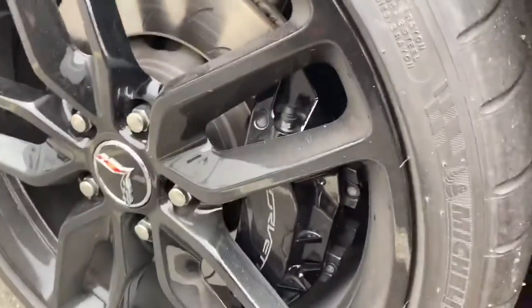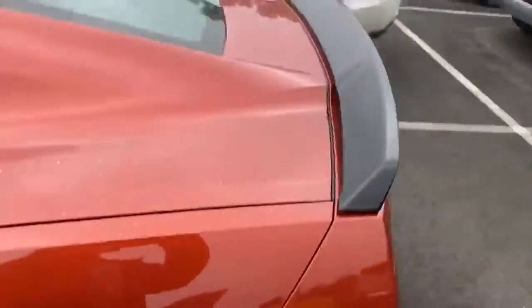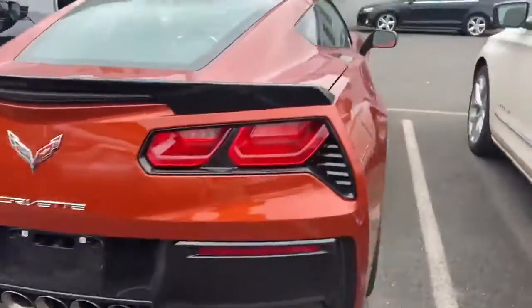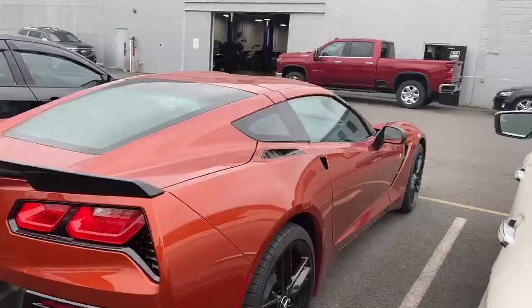Black brake calipers right there. Absolutely sexy. Black mirror caps. Black spoiler wing back here. This is an absolute beast.